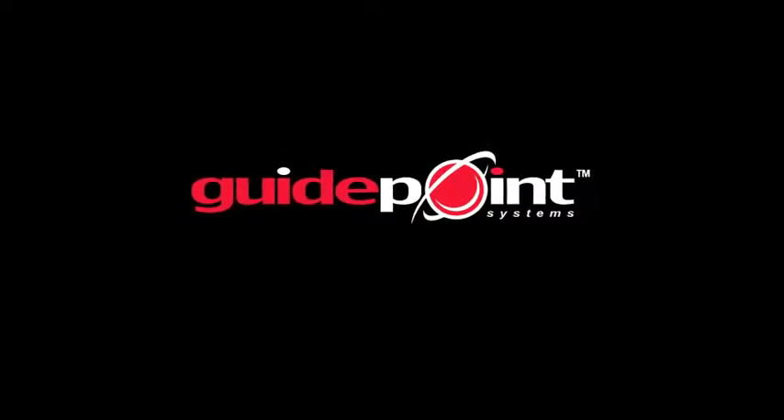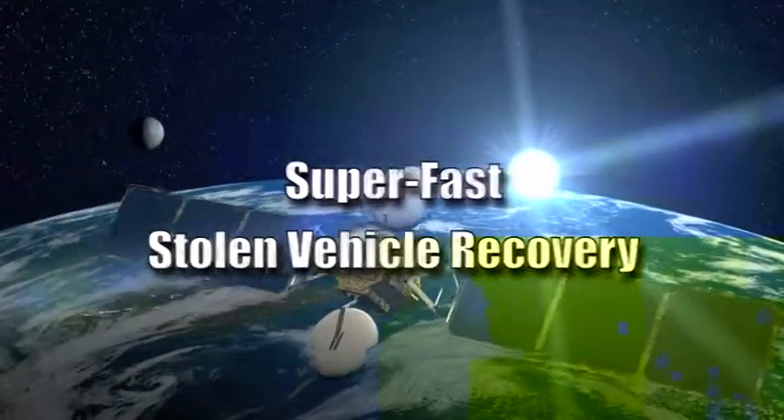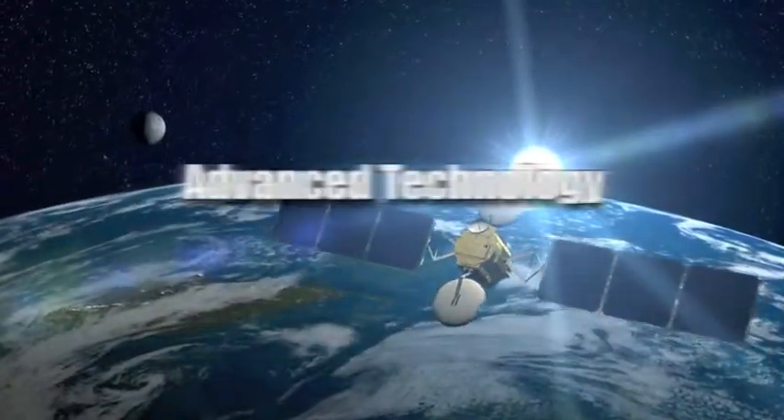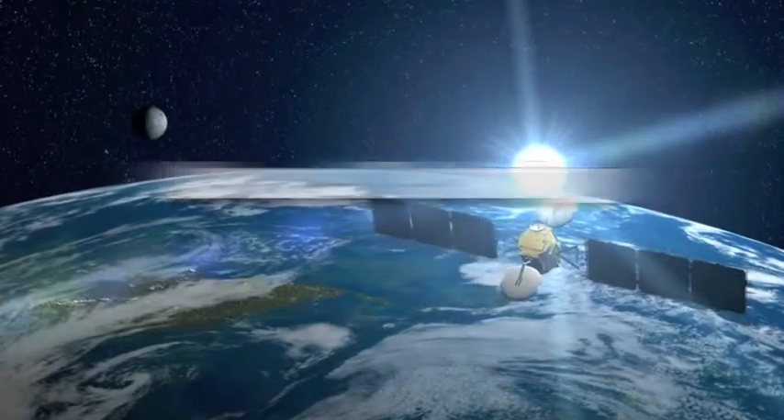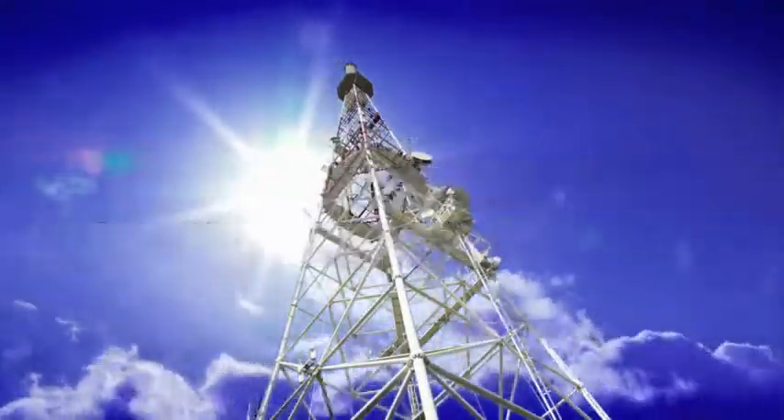When your GuidePoint protected vehicle is stolen, you can get it back fast thanks to GuidePoint's remarkable vehicle recovery system. Using advanced technology that combines state-of-the-art GPS and wireless data, GuidePoint is able to locate your stolen vehicle anywhere throughout North America, all in a matter of minutes.